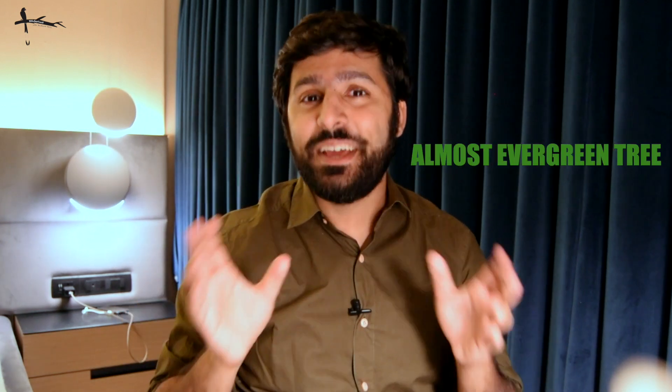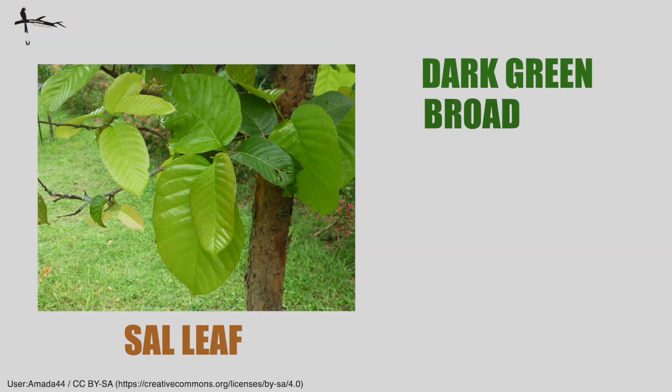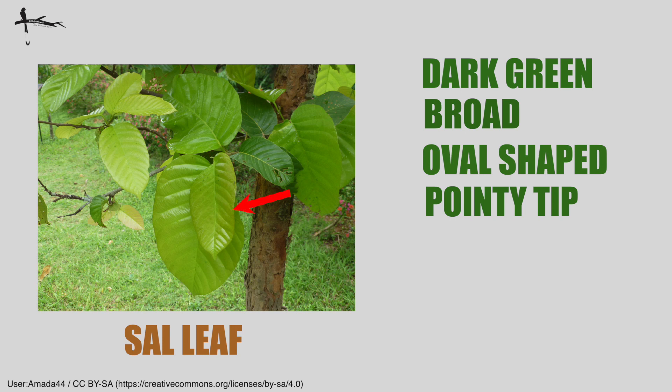You just can't stop being in awe of this tree. Let's take a closer look using the same four characters we do every time: the leaf, the flowers, the bark, and the fruit. The leaves are an important character — sal is almost evergreen, and in many parts of India you'll always see it in green leaves, though it does shed its leaves in central India. The leaves are usually dark green, broad, oval-shaped with a pointy tip, with veins parallel to each other. Leaves are shed around February or March, with new leaves sprouting in April or May.